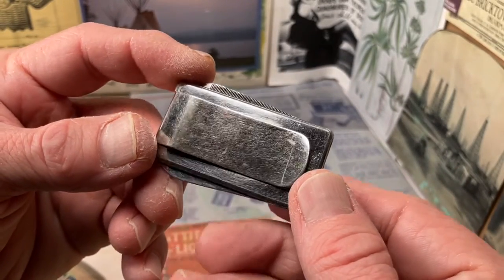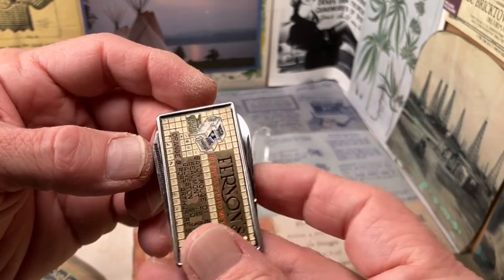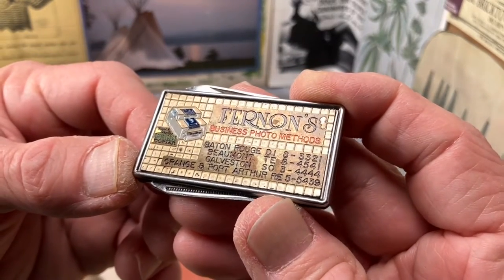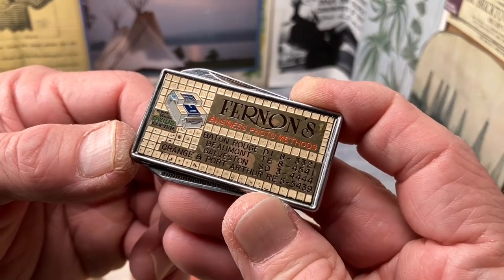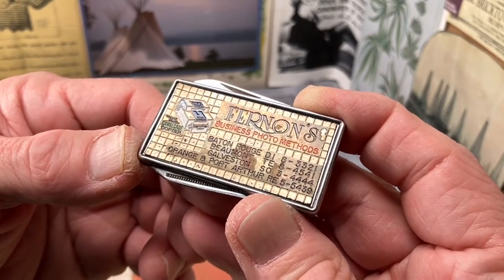Glad to offer it for sale in my store — a vintage money clip, knife, fingernail file, advertiser, with a really cool graphic of an old copy machine. Until next time. Thanks.